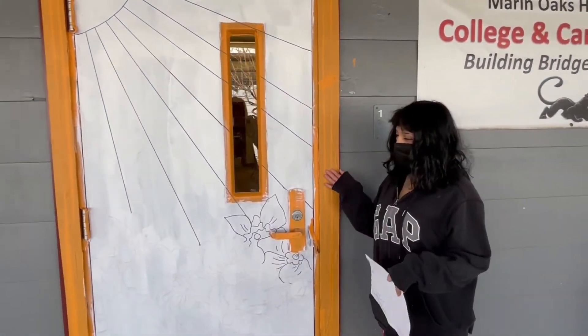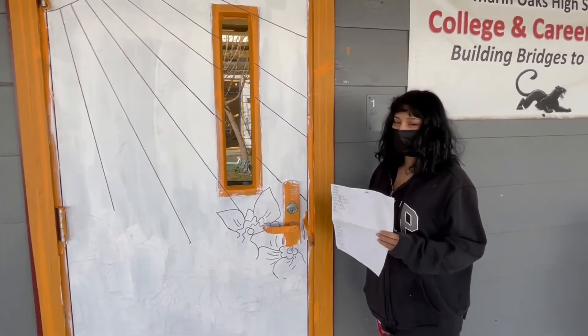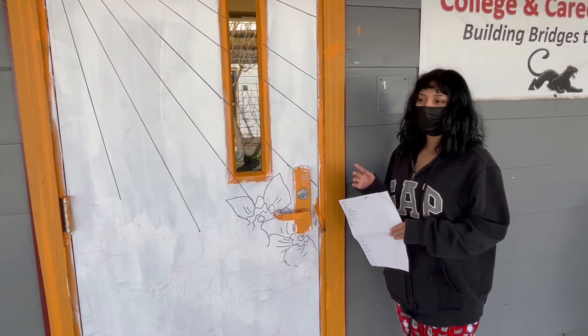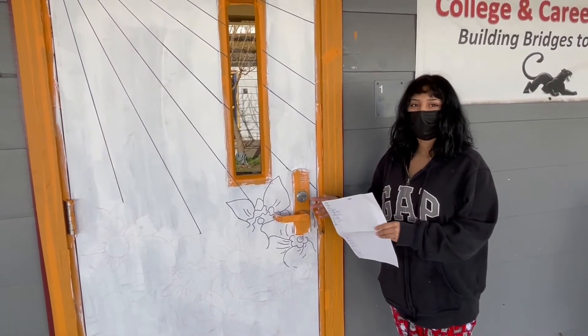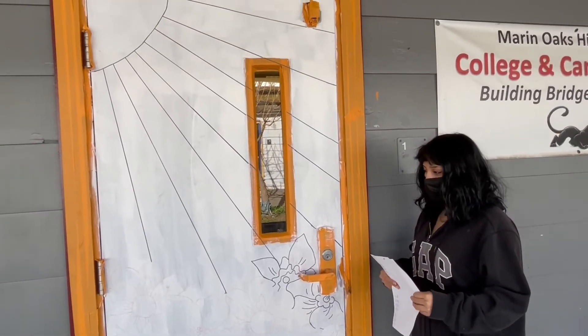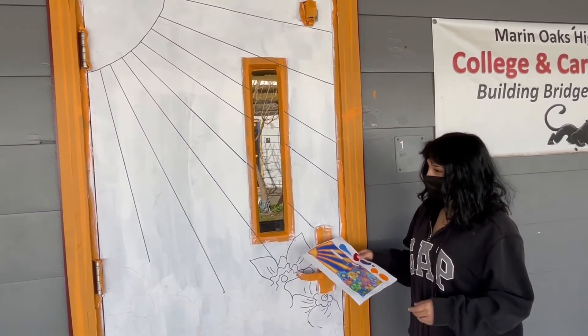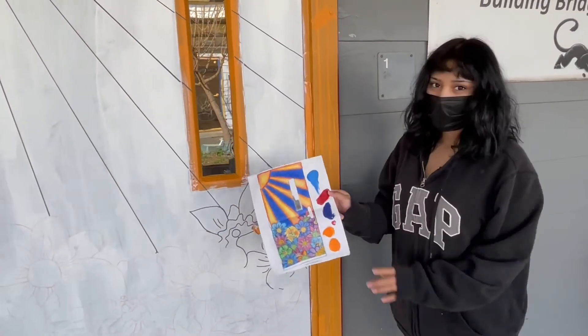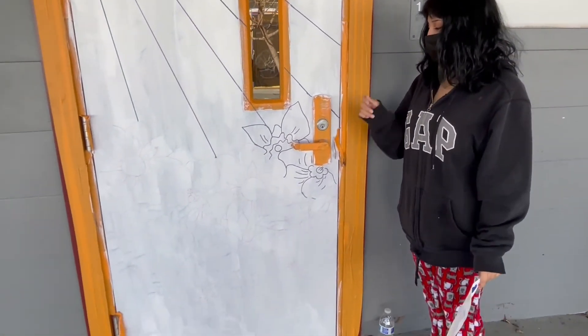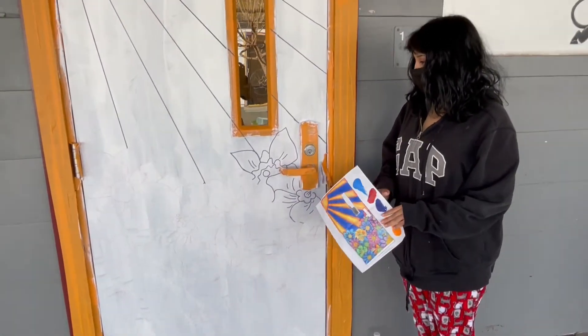This is my door — it's Mr. Duffy's door. It doesn't really have any deep meaning. I just didn't want it to be in a corner where nobody could see it, so I put it somewhere more out in the open. It's kind of a sun with some pretty flowers at the bottom. Right now I'm just doing the outlining with the paint pen.